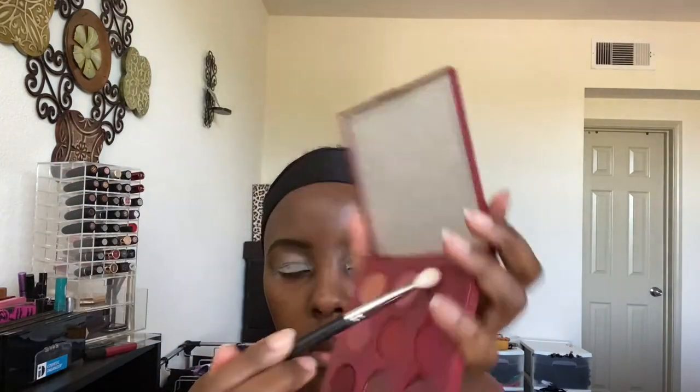Hey guys, I wanted to show you this look that I created using this ColourPop palette. I'm gonna use my e.l.f. party primer to prime my eyes for my eyeshadow. I'm using the ColourPop eyeshadow palette called Wine and Only. I'm gonna take that shade and put it as my transition shade. This palette is really really pigmented — you have to be careful with these colors.